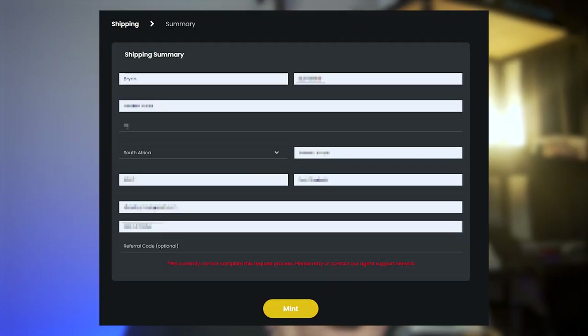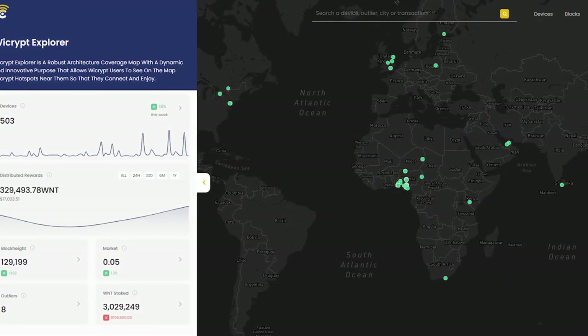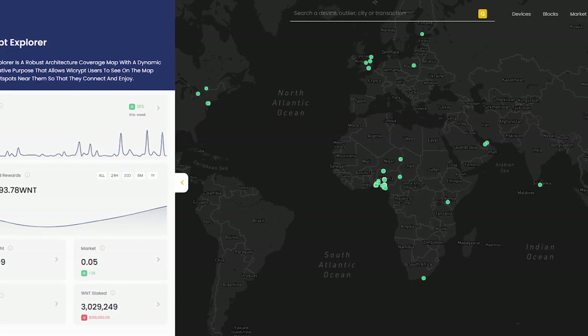Another cool feature is that you can't mint a device — you can't purchase the device with USDT or USDC until you've entered your details. That's great in that it prevents you from purchasing a device that can't ship to you and being left holding an NFT that might or might not be worth something. With only 500 devices out there in the wild, it's good to know they're making progress manufacturing and distributing, though it's still a very small ecosystem with a lot of room for growth.